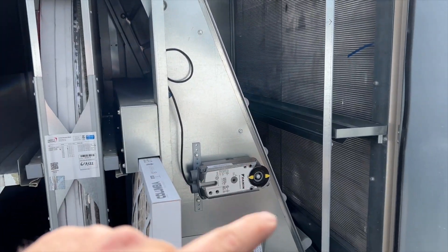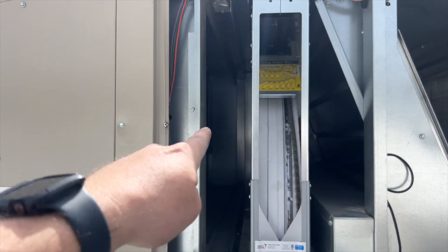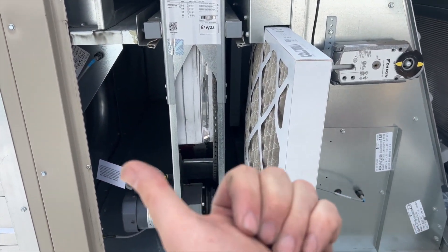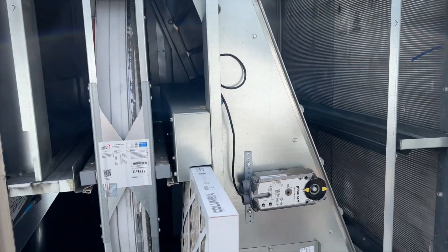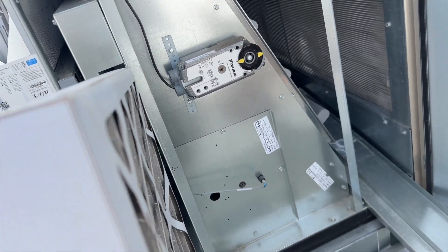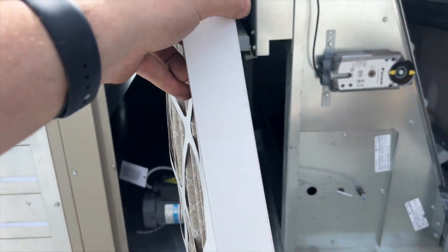If you're working on one of these Daikins, just so you know — I've put arrows on here. The filters that go in here go this way, air flows that way; the ones down here go that way; and these go that way. Don't mix that up, because the previous tech totally messed it up, as you can see.